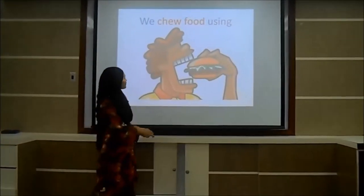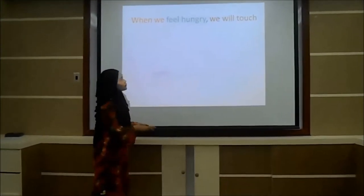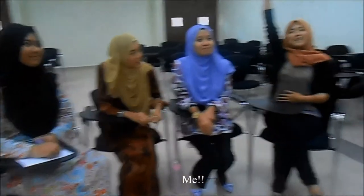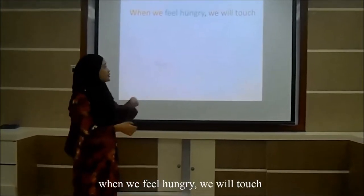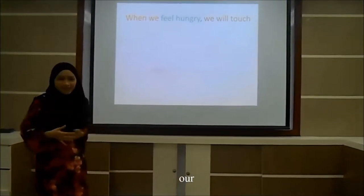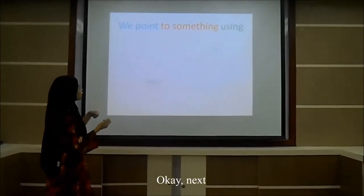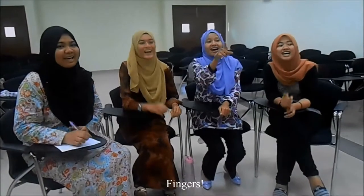Next, when we feel hungry, we will touch — who's hungry yet? Me, me hungry. You're always hungry, Nora. When we feel hungry, we will touch our tummy. Next, we point to something using our finger.